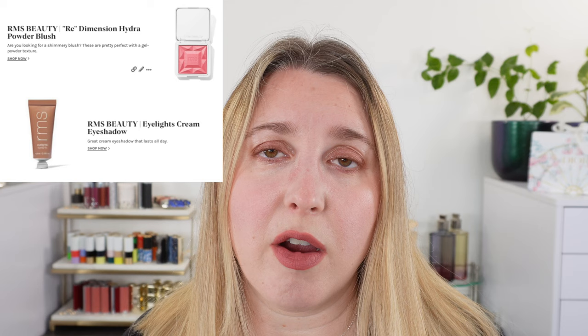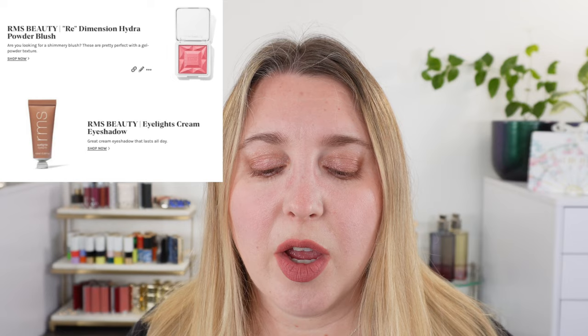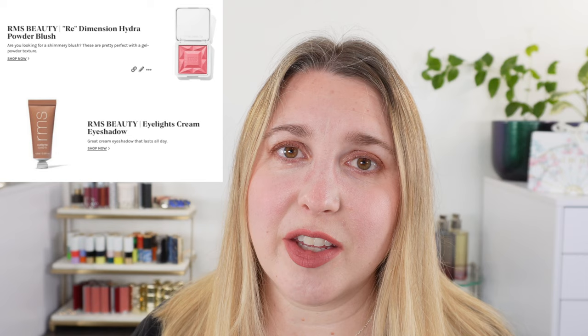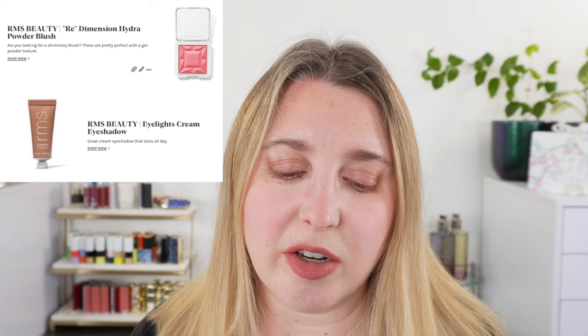From RMS, the blushes are on my list — I absolutely love them. If you want a shimmery blush, which I think is perfect for summer, I highly recommend these. I think they're better than a lot of luxury shimmery blushes personally, and they don't seem glittery — it's like finely milled shimmer. I also like the RMS Eye Lights if you're looking for a cream eyeshadow.